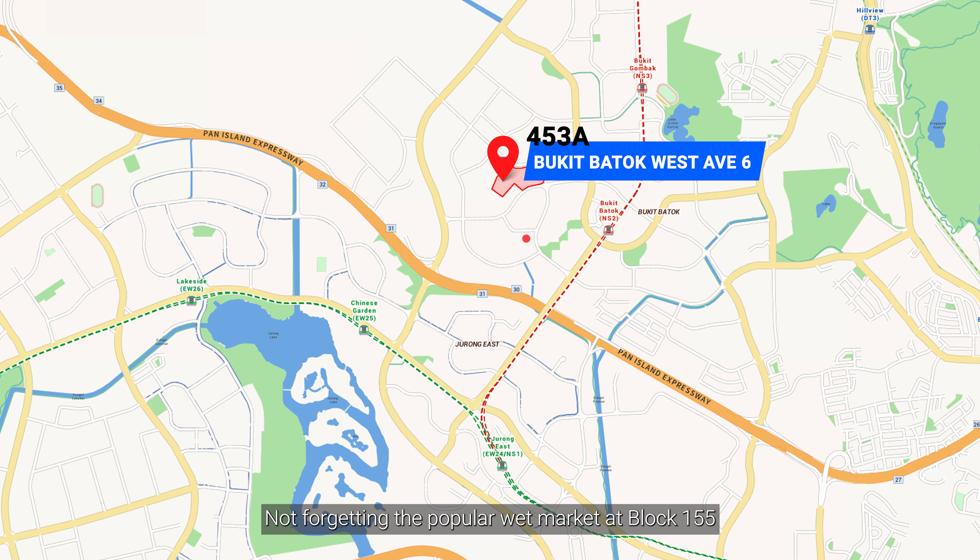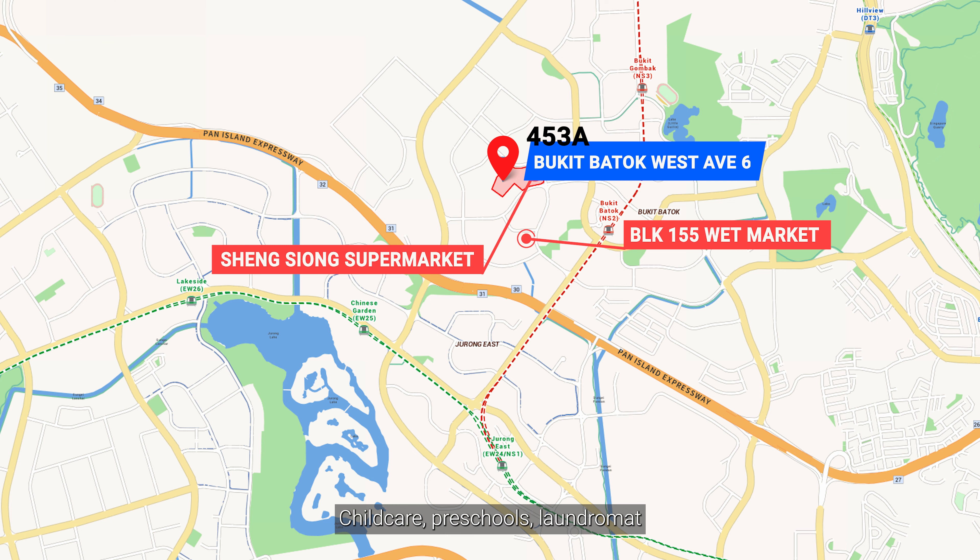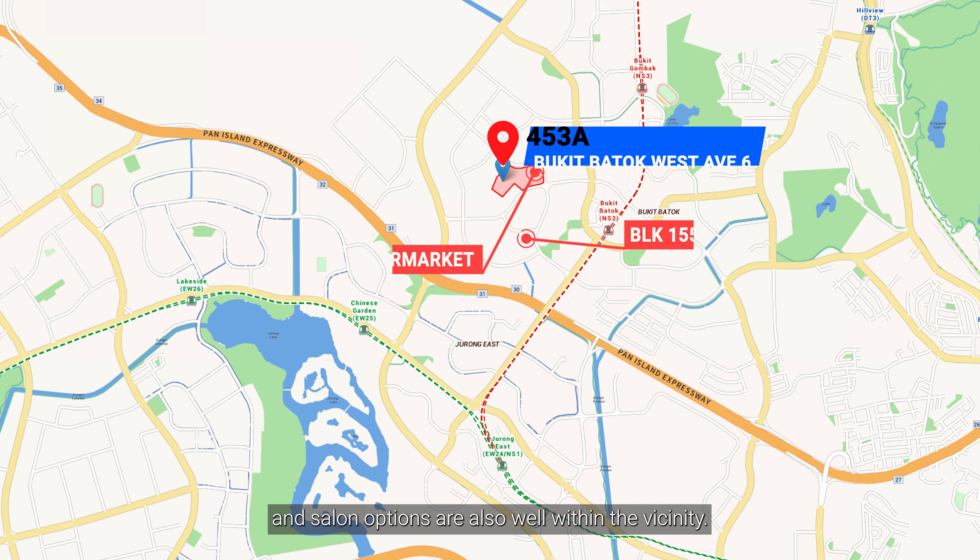Not forgetting the popular wet market at Block 155 and supermarket Sheng Siong downstairs. Childcare, preschools, laundromat and salon options are also well within the vicinity.